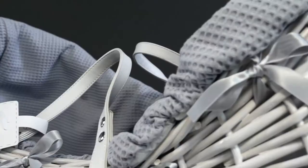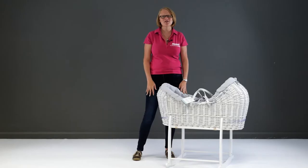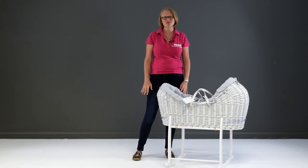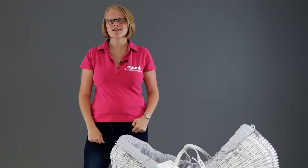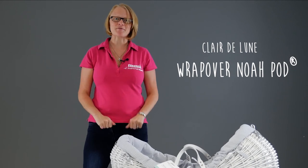As you can tell, I'm a huge fan of Clare de Lune, and it turns out I'm not the only one — with many of our testers from this year's Best Baby and Toddler Gear Awards voting for them. So if you want something that not only I but parents across the country rate, be sure to check out this week's editor's pick: the Clare de Lune Noah Pod.